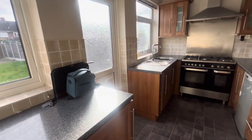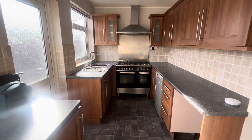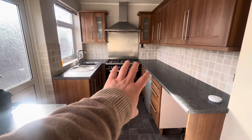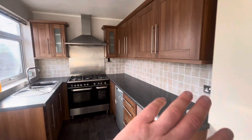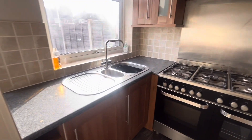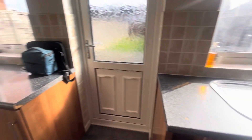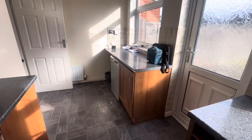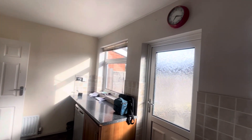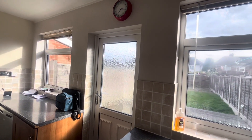Through into the kitchen — the freezer will be removed, but the fridge is being left as it is gifted. You've got your range cooker at the end, loads of cupboard space both at eye level and base level, loads of work surfaces, a one-and-a-half bowl sink, and even more work surface and cupboard space at the far end.